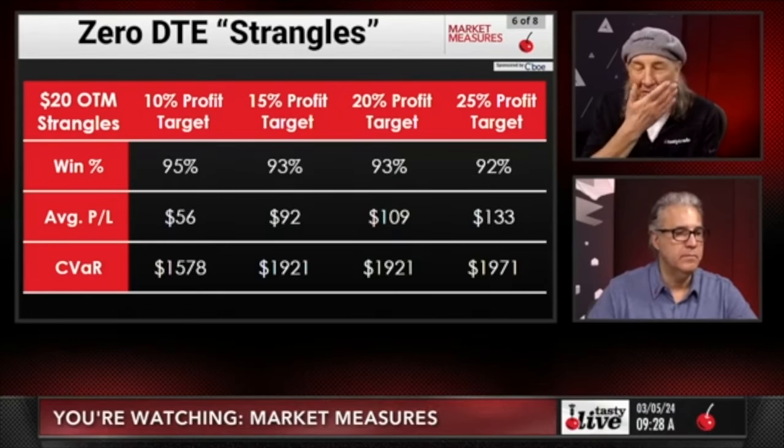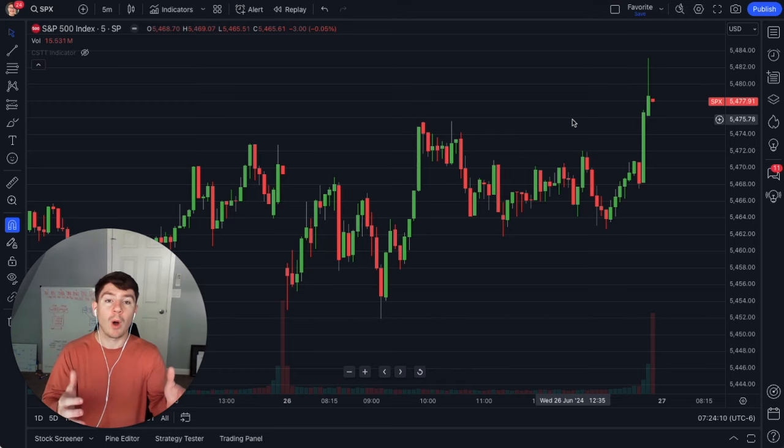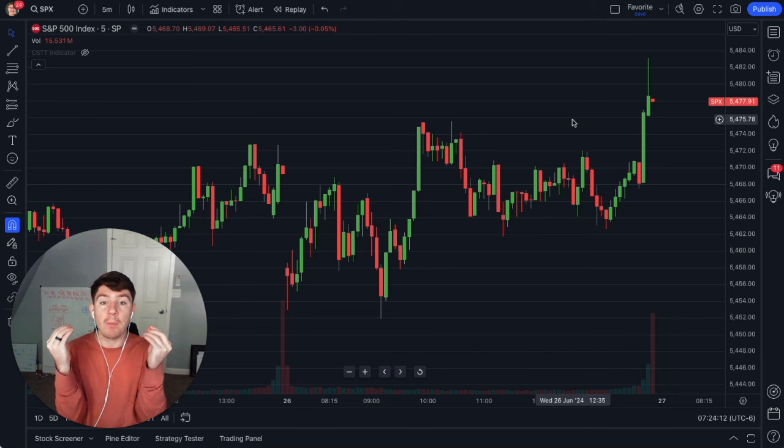Your win rates go way up. You're at 95% winners basically across the board, 90 to 95% winners. You just saw, and if you've been watching Tasty Live for any amount of time, they've been backtesting zero DTE options, specifically on SPX.